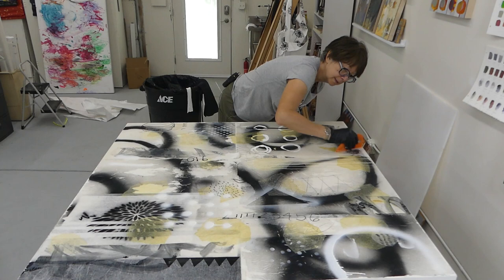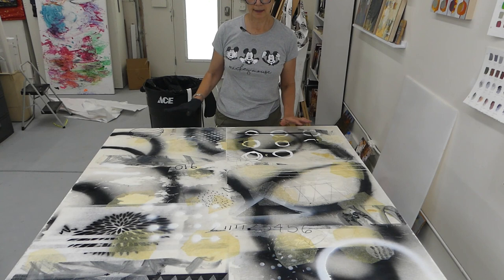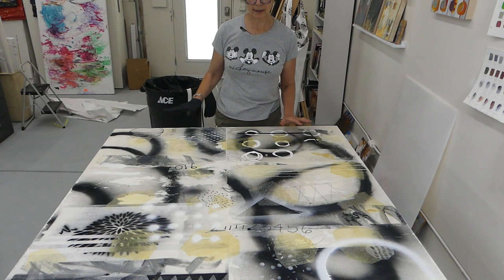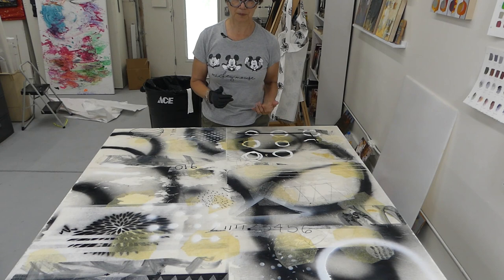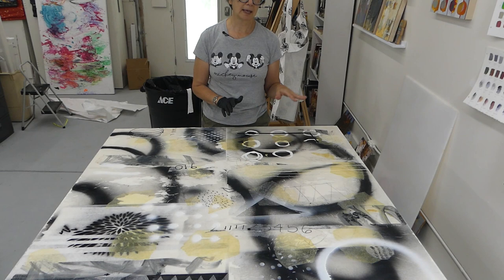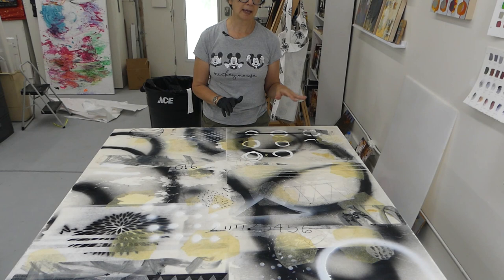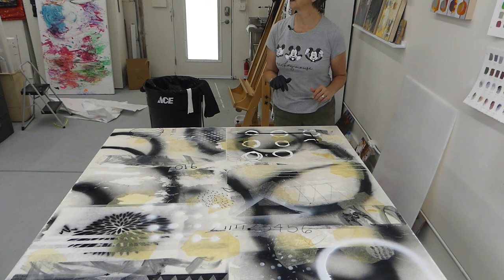When you tilt your head, you can really see the glossy areas that haven't gotten the cold wax medium yet, so it's good to keep going like this and you'll see those areas that are shiny. Now the edges and the top have been coated with this thin layer of cold wax medium. I'm going to let this dry for half an hour, even overnight, because I'm working on so many pieces at the same time. Now I'm going to bring over the other panel — the other part of this diptych.